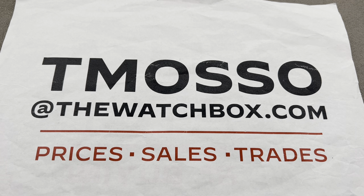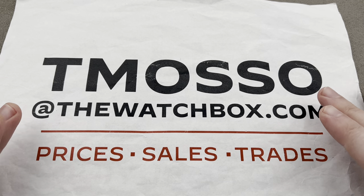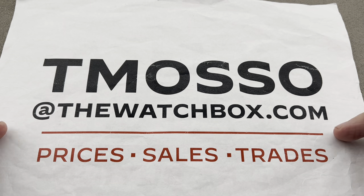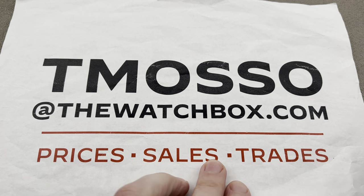Hi, I'm Tim. Welcome to Watchbox, and thanks for logging on. We're spending our weekend with watches, and everything you see here is for sale. Reach out to me at tmaso@thewatchbox.com — that is my email address to inquire about the price of any watch you see on this show.